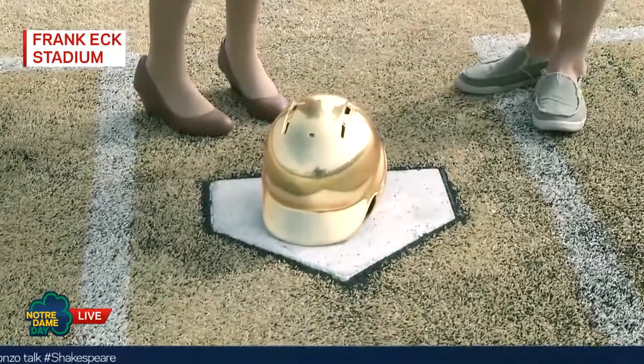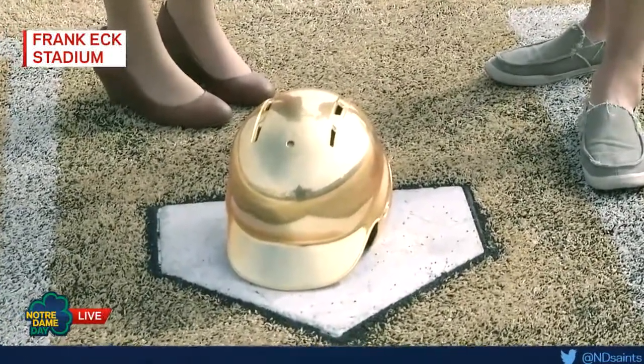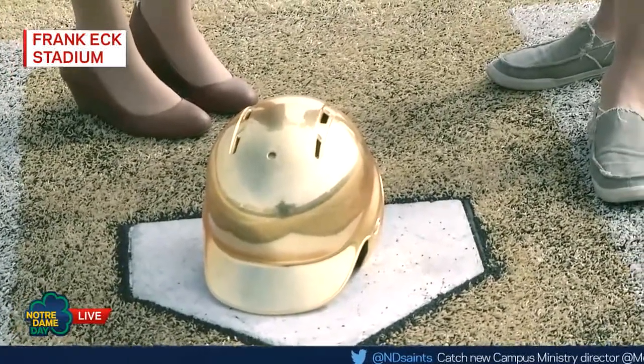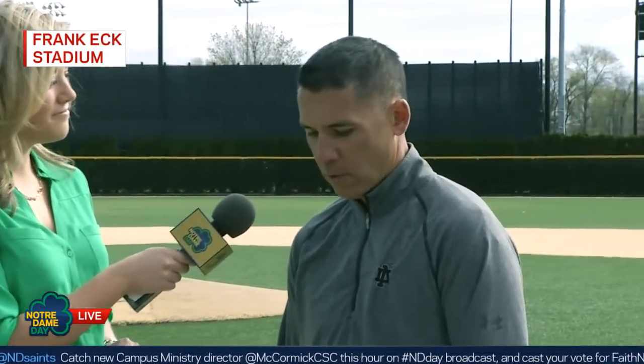Tell us about these gold helmets that we have here. This is new for this season, right? It is. These have actually probably been in existence for about 10 days at this point. We're sort of following suit on what football started, probably two years ago. Then our hockey team has been wearing that really shiny gold, and our men's lacrosse team as well. We wanted to follow suit. It seems like a fitting way to have done it with Father Ted's passing this year, being able to put something on our head that replicates a little bit of the Golden Dome.